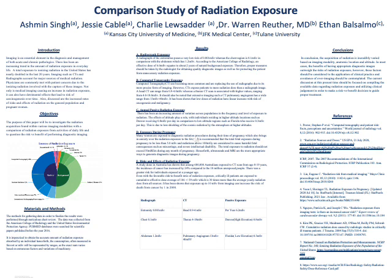Even with the favorable risk-to-benefit ratio of radiation exposure, critically ill patients are exposed to cumulative effective doses of 106 plus or minus 59 millisieverts, which is 30 times more than the average yearly radiation dose from all sources. It has been shown that exposure up to 10 millisieverts from imaging can increase the risk of death from cancer by 1 in 2000.